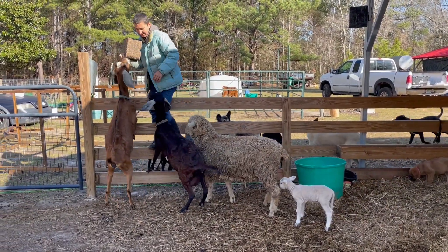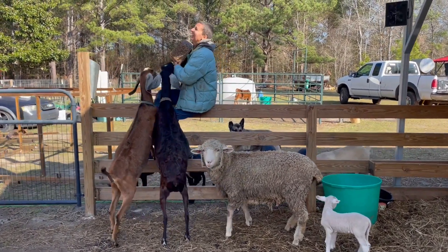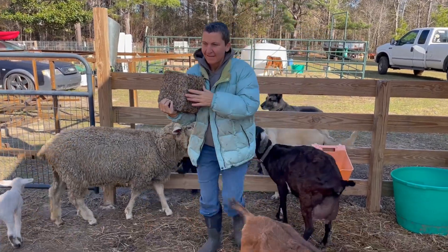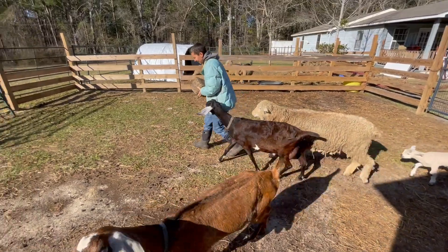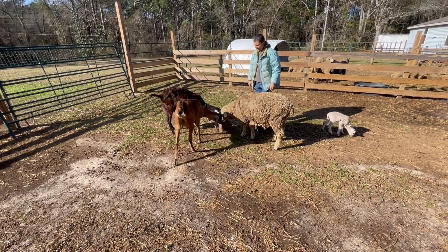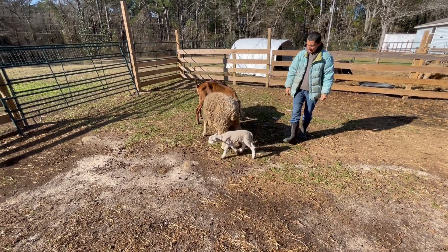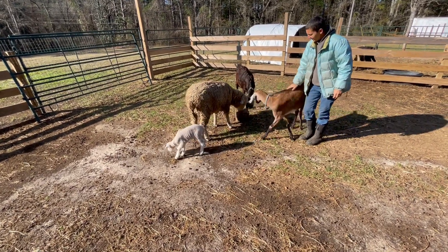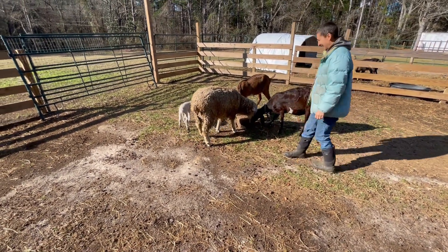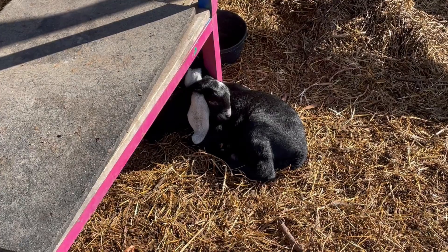This is part three of our little short series on the bird feed block and the animals. Connie's being attacked by Maya there. There's Heidi on the left and she just had her babies. There's the mama sheep with her little baby boy. The baby goats are right here — they're just having a little nap.